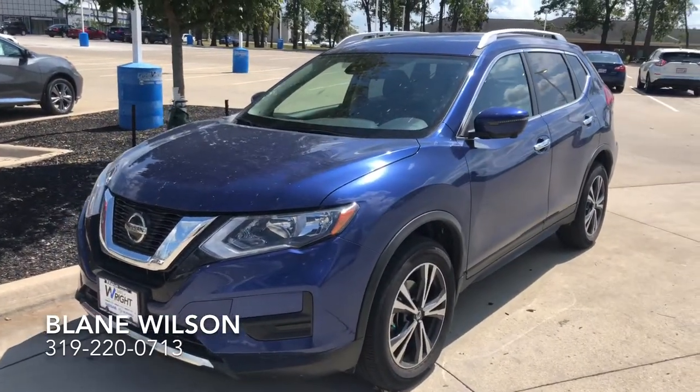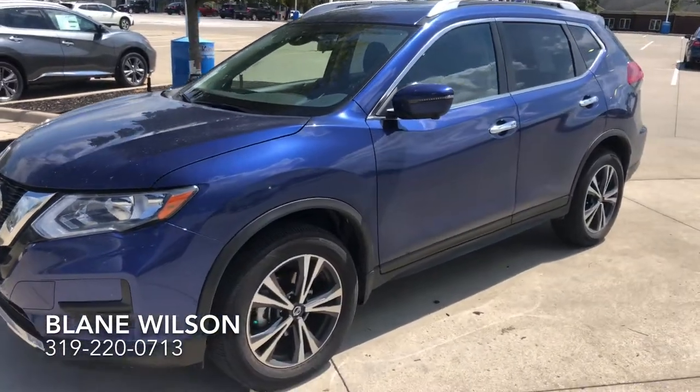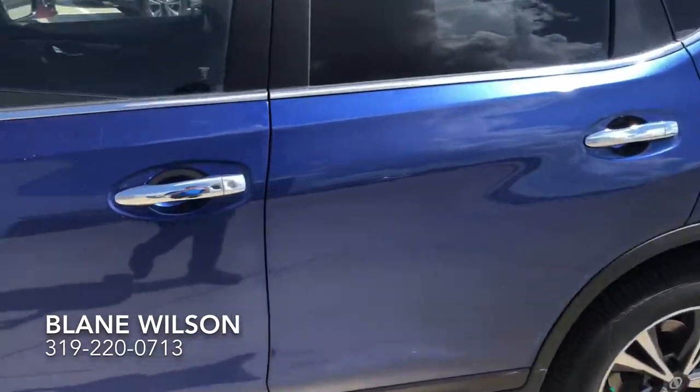It's also got Nissan's Pro Pilot Assist with the steering assist, the adaptive cruise control, and the 360-degree camera. When you put it in reverse, you get a top-down view of the vehicle.